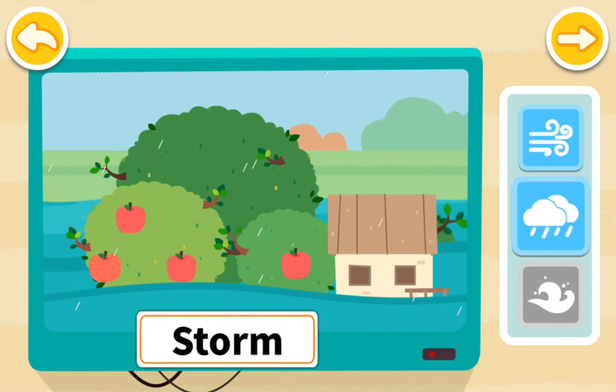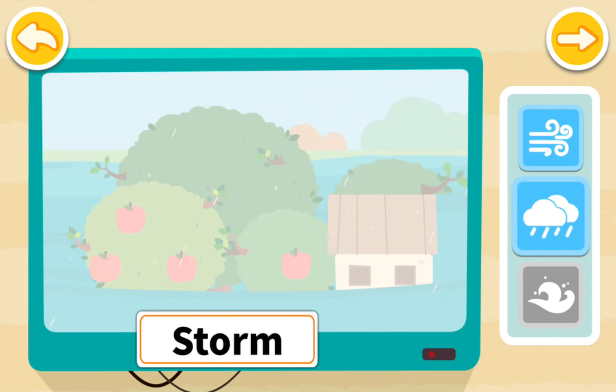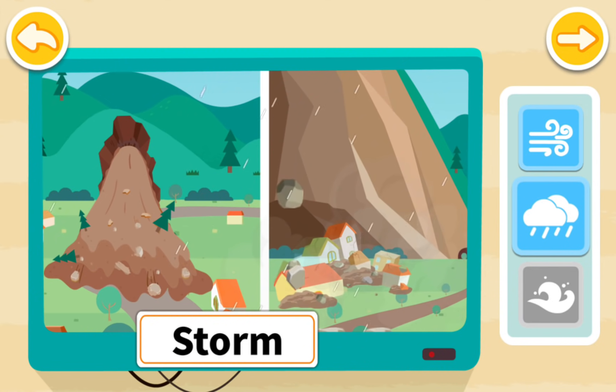During a hurricane, storms often cause flooding, which can submerge fields and houses. Mudslides and landslides can also occur, and they are very dangerous.